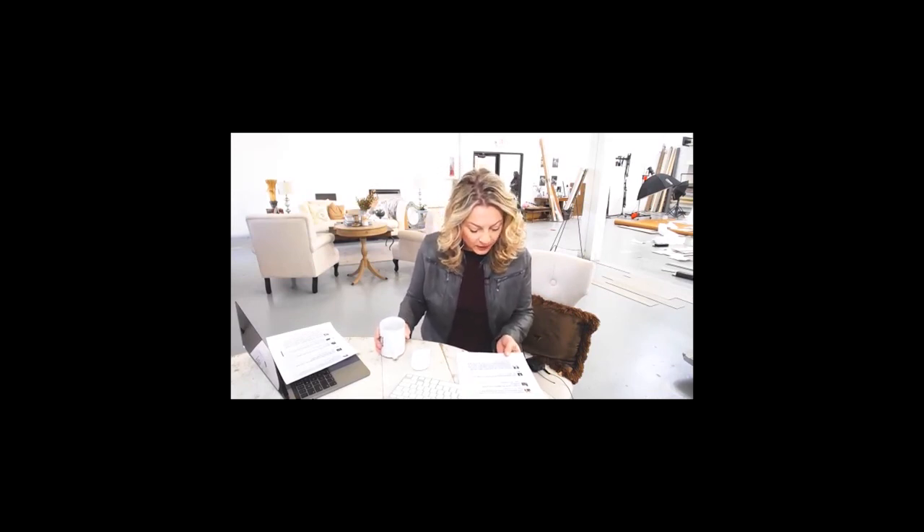Caitlin asks where to find the torn edge prints class — go to fineartmounting.com. It's only on sale for another five or six days and we're probably not going to offer it again in 2017 — it'll be a 2018 thing. I've just got too many things on my plate this year, so this is the only time we're offering it in 2017.